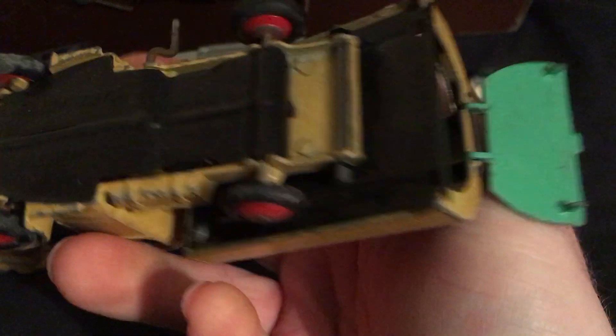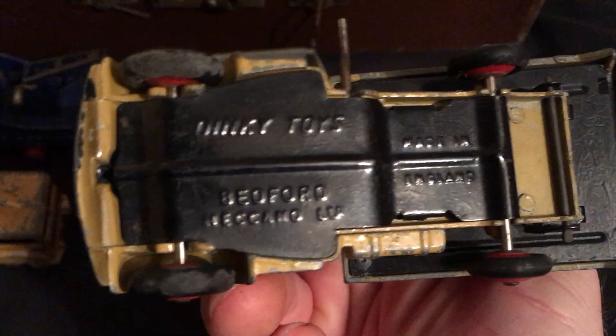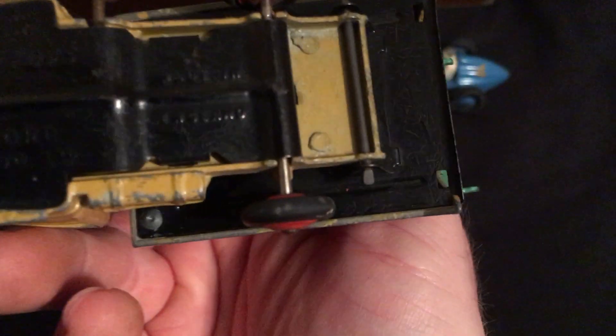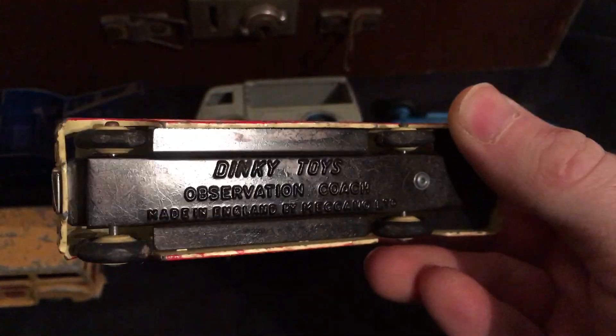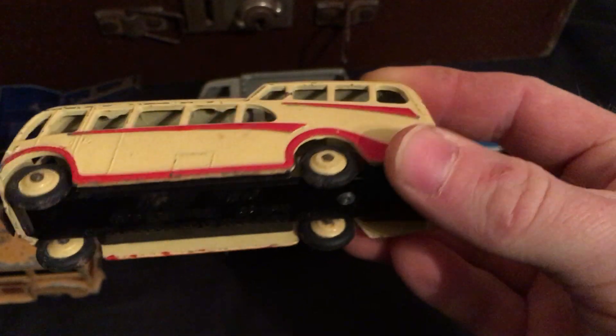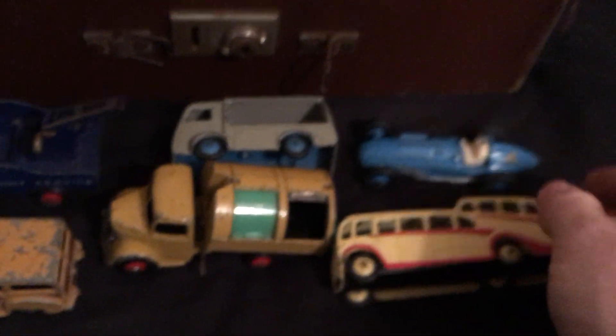What's this one? No name — oh, just a Bedford. Again, not in bad shape. What's this one — an old bus, or a coach? An observation coach. Again, I don't know if any of these are rare or desirable.